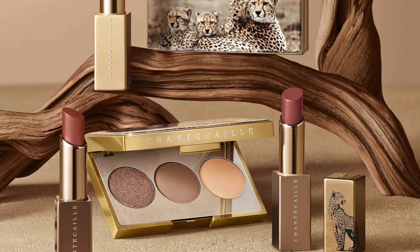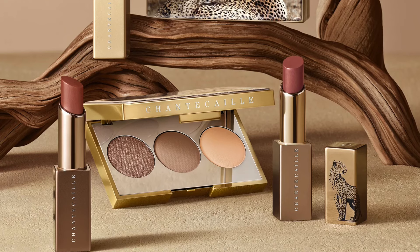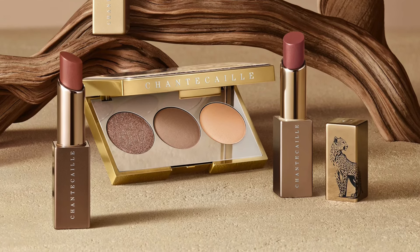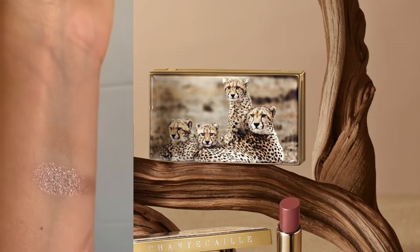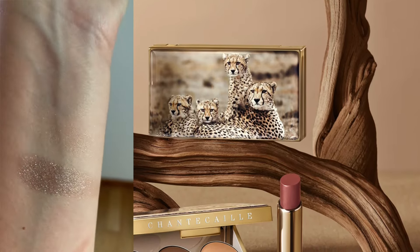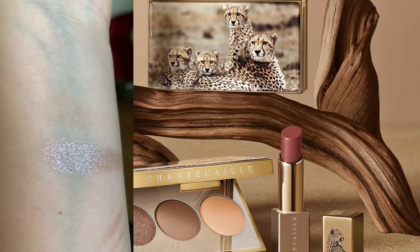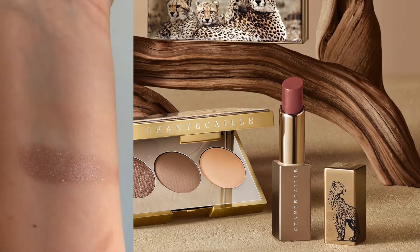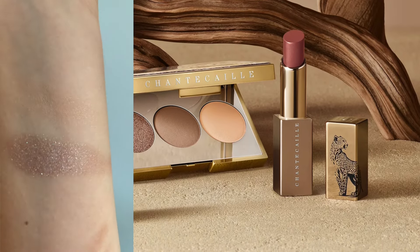I wouldn't say this palette is boring. The only thing is that I wish the formula was more precious for what they ask us to pay. Having a trio in Baked de Gelée would have been more reasonable for the $78. But with this basic formula and two mattes and just one shimmer shade, I feel the margin on this palette is so high. You're just paying for the packaging and the trip that the person who photographed those animals did. You are paying for something totally disconnected from the actual palette, and I don't like that feeling. I like to pay for something that has value. So for me, it's a skip, because the only special shade is a shimmery one that can be duped at 90% by the Baked de Gelée Pinto, which is much superior in formula.